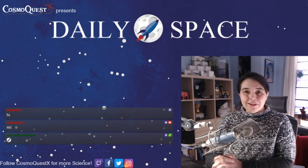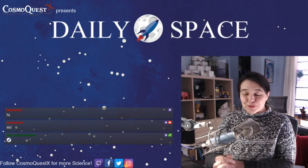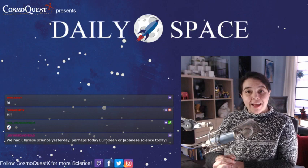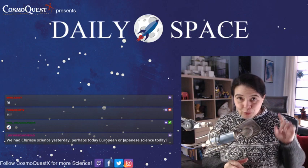Hello and welcome to the Daily Space for today, January 17th, 2019. I am your host Dr. Pamela Gay and I am here to put science in your brains.